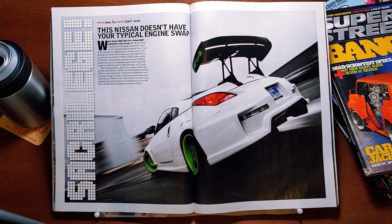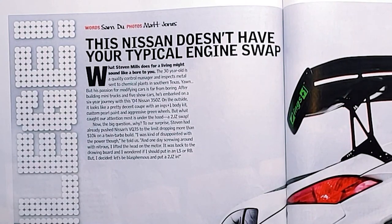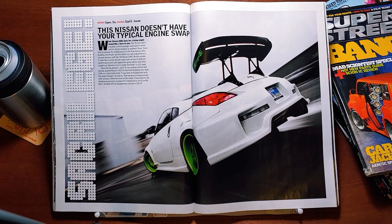Sacrilege! Words by Sam Du, photos by Matt Jones. This Nissan doesn't have your typical engine swap. What Stephen Mills does for a living might sound like a bore to you — the 30-year-old is a quality control manager and inspects metals sent to chemical plants in southern Texas. But his passion for modifying cars is far from boring. After building many trucks and five show cars, he's embarked on a six-year journey with this 2004 Nissan 350Z. On the outside, it looks like a pretty decent coupe with a Nings Plus One body kit, custom pearl paint, and aggressive green wheels. But what caught our attention most is under the hood — a 2JZ swap! Stephen had already pushed Nissan's VQ35 to the limit, dropping more than $10,000 on a twin turbo build. 'I was kind of disappointed with the power,' he told us. 'And one day, screwing around with nitrous, I lifted the head on the motor. It was back to the drawing board — I wondered what I should put in, an LS or an RB. But I decided, let's be blasphemous and put a 2JZ in.'